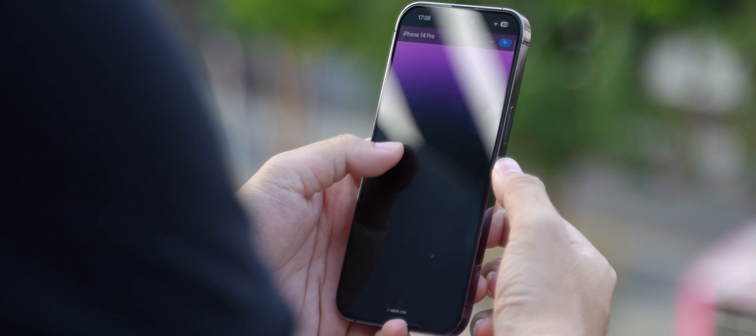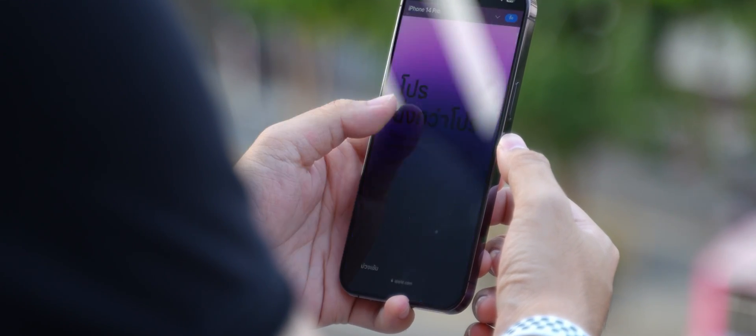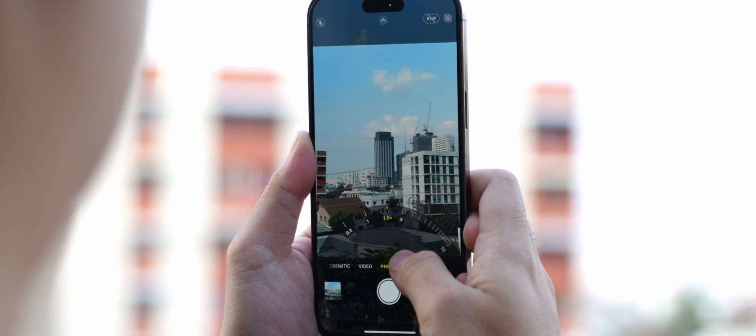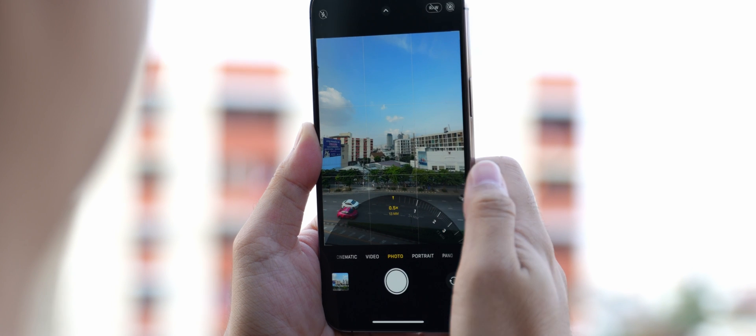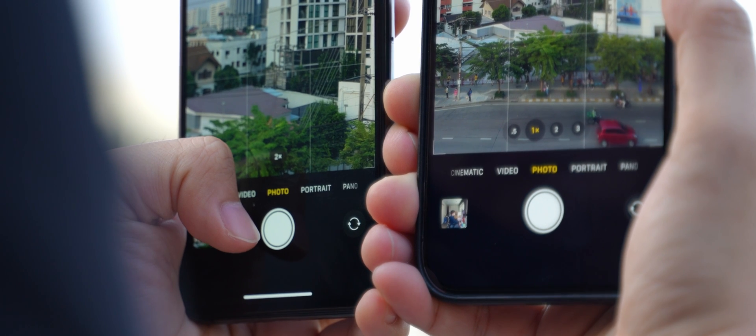I was thrilled when Apple announced the 48 megapixel during the event. And after using it for about a month, I can say that it's definitely a real deal. So I thought, if someone wants to upgrade to the iPhone 14 Pro based on camera performance, which iPhone should you upgrade from? Where is the sweet spot that you will see the obvious difference when upgrading?